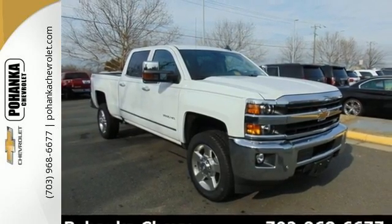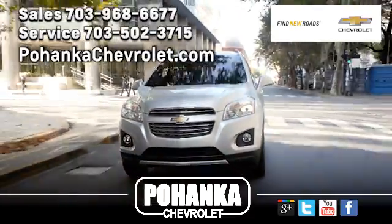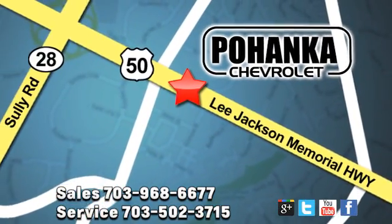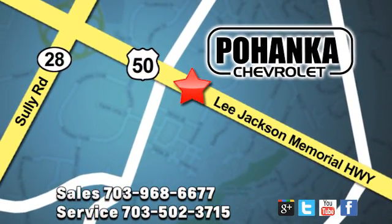Stop in for a test drive. Pohenka Chevrolet is a great place to buy a car. We're conveniently located at 13915 Lee Jackson Memorial Highway, Route 50 in Chantilly.